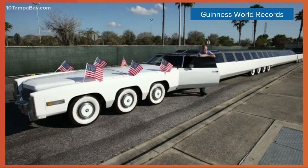And it can fit more than 75 people inside. You can read more about this on our website, 10TampaBay.com.